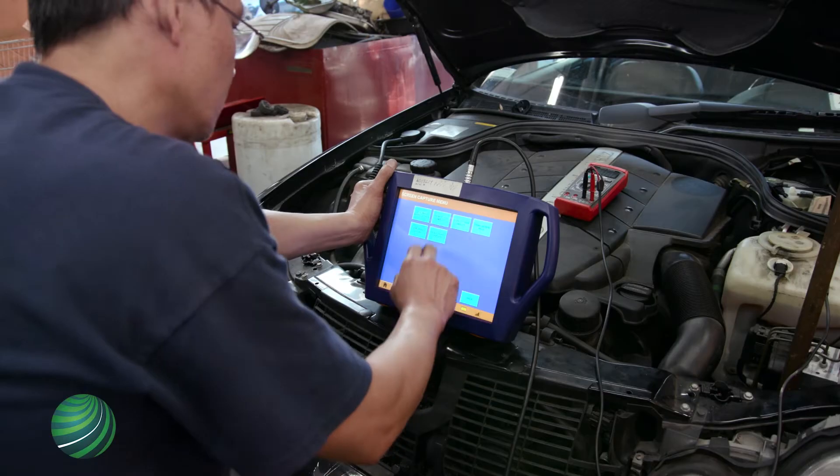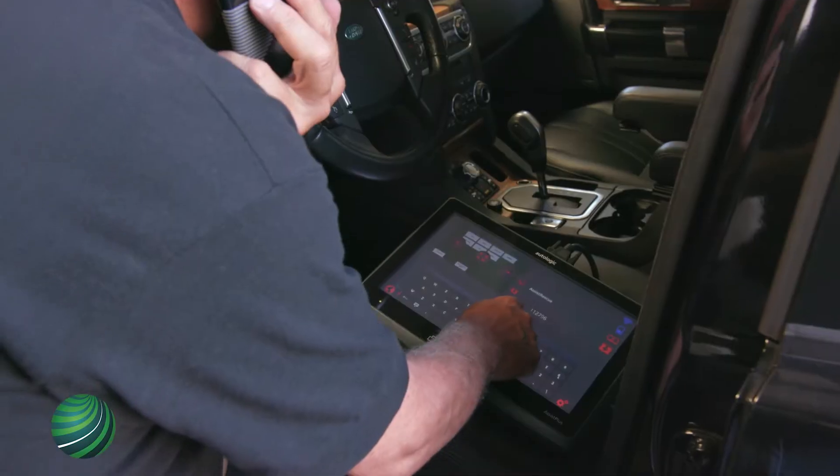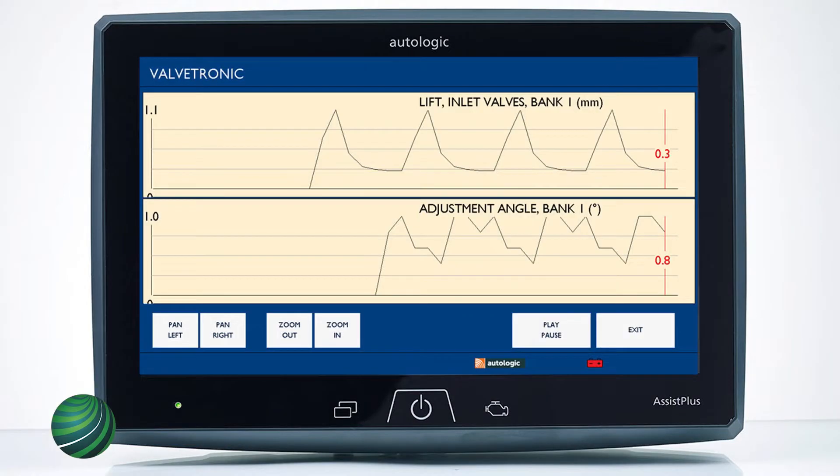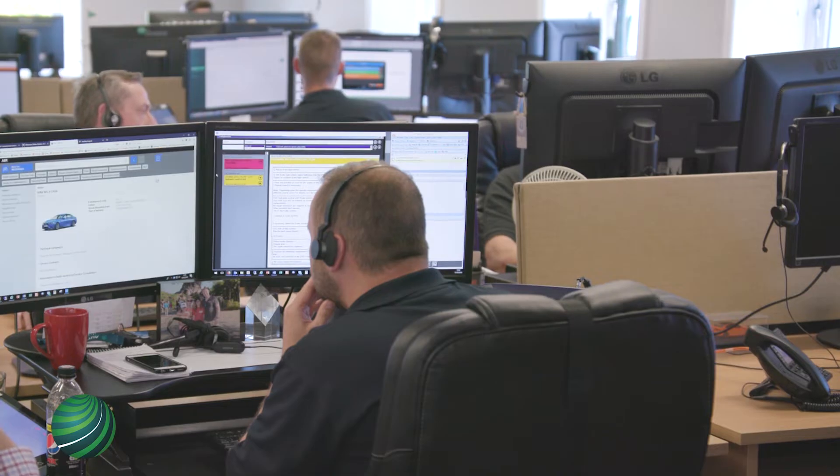Nearly 20 years ago, Autologic introduced a diagnostic tool that set the standard for European automotive repair, giving workshops capabilities that only dealers had. From that original platform, our technical support evolved to what it is today — the best in the industry.